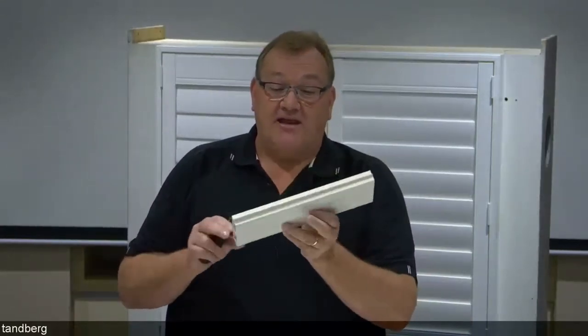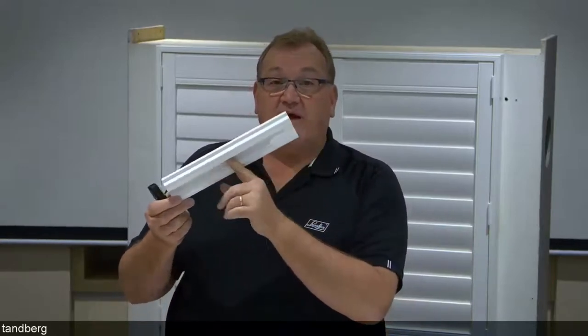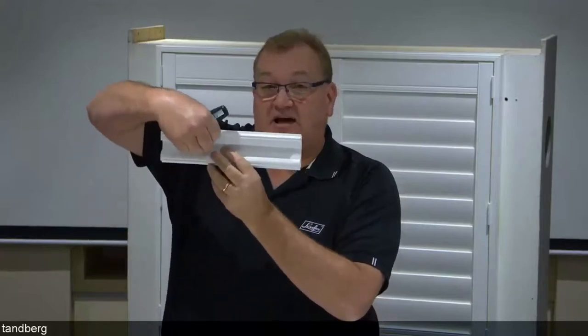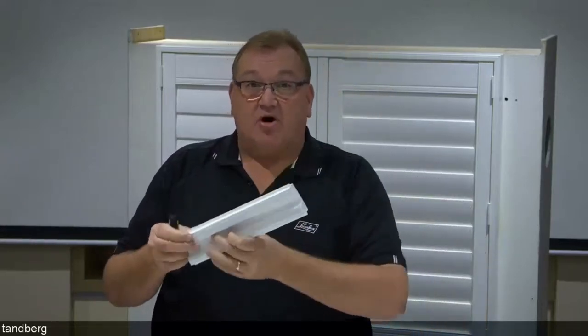We have two different divider rails: standard and deluxe. When ordering hinged shutters, the standard divider rail is supplied — it's flush and flat on both sides. When doing a bifold or bypass slider, you'll get the deluxe divider rail. The deluxe divider rail acts as a handle so you can open the bifolds or slide the bypass. You can request the deluxe on a hinged shutter, but you need to tell us — otherwise we'll put standard on hinged and deluxe on bifold and bypass.